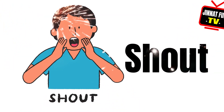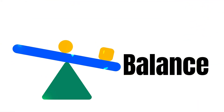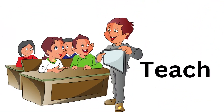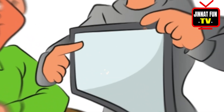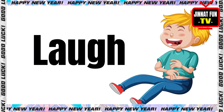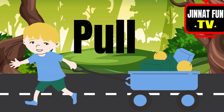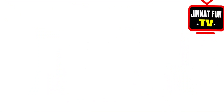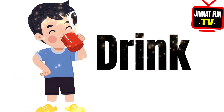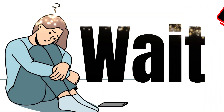Shout, balance, teach, carry, laugh, cry, pull, break, wash, wait.